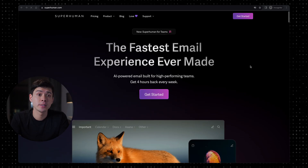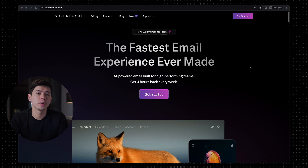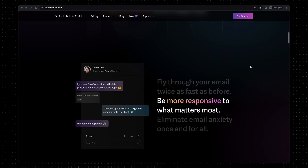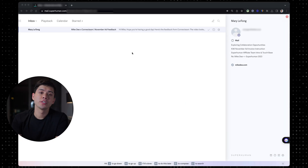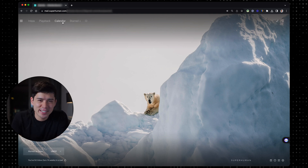SuperHuman is, as they call it, the fastest email experience ever made. They say you can get four hours back every week, and I can say firsthand that since switching from Gmail to SuperHuman it definitely saves me hours a week. Their website is also one of the cleanest, best-designed sites I've ever seen. I've been using it for about six or seven months and it's so much better than Gmail — more intuitive, faster to scrub through emails with keyboard shortcuts, and I hit inbox zero far more often.